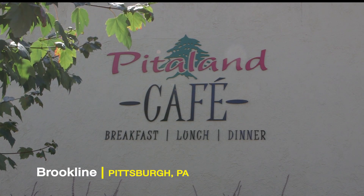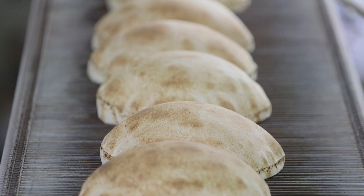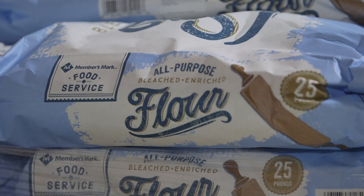We are the only pita bread manufacturer in Western PA. We can put out about 1,600 to 2,000 loaves an hour. Starts at 5 a.m. every day.